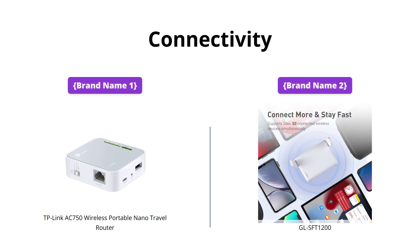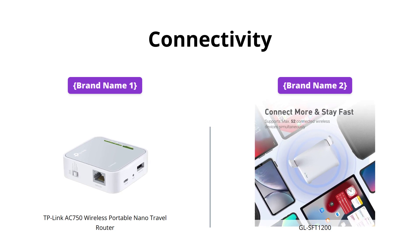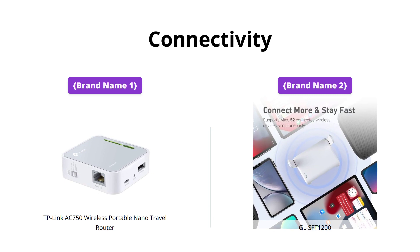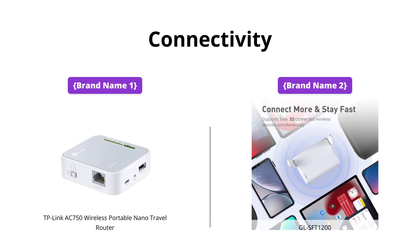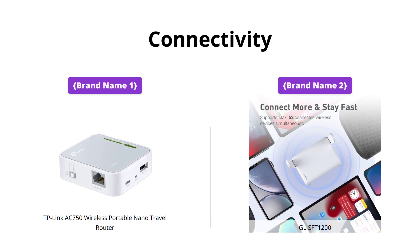In terms of connectivity, both routers offer dual-band AC Wi-Fi, which means fast and reliable internet for your devices. However, Brand Name 2's Router has more ports for wired devices, making it a better choice if you need to connect multiple wired devices. Brand Name 1 Router, on the other hand, has a simple switch that allows you to change modes, making it more versatile and user-friendly.